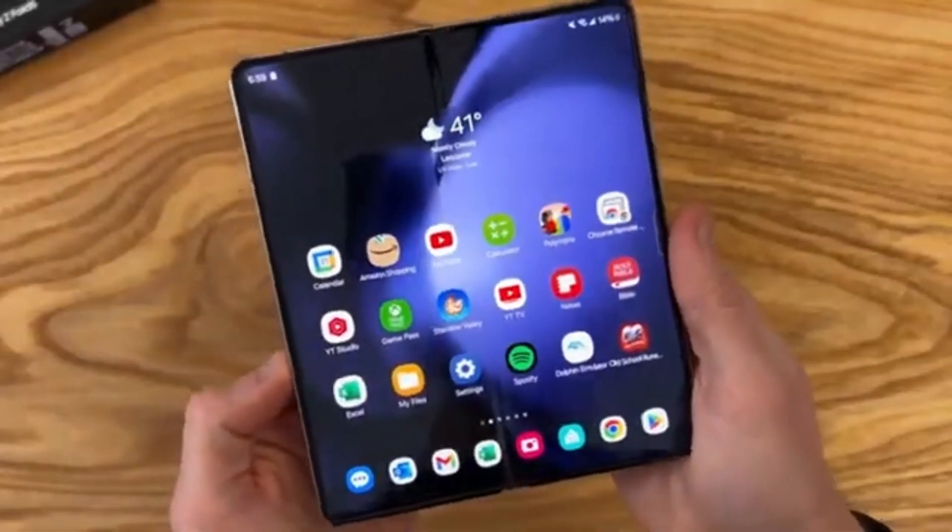Unfortunately, there isn't a lot of detailed information about what exactly the Galaxy Z Fold 6 Ultra will offer compared to the Z Fold 6, probably because the Ultra model isn't launching alongside the standard model. We can expect more details once the standard Galaxy Z Fold 6 goes official at Samsung's Galaxy Unpacked event. While rumors suggest a larger display and a slimmer design, the lack of S Pen support might be a deal-breaker for some. Production for the Z Fold 6 Ultra's display panels might begin later this year, with a launch expected in January alongside the Galaxy S25 — avoiding competition with the July launch of the regular Fold 6.